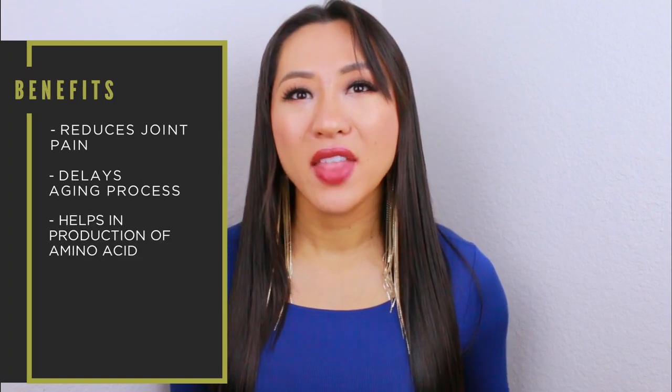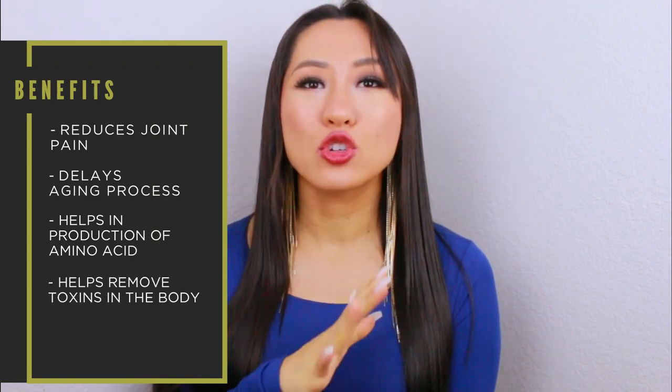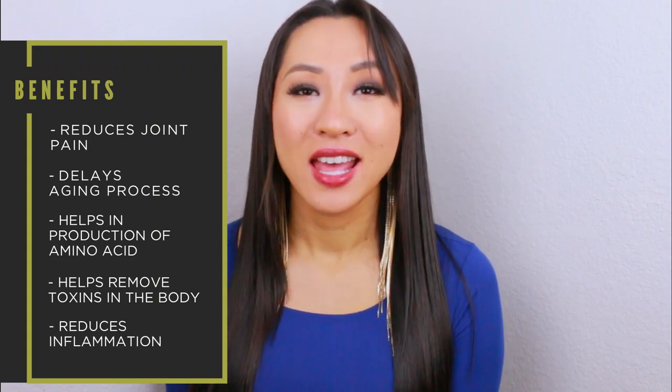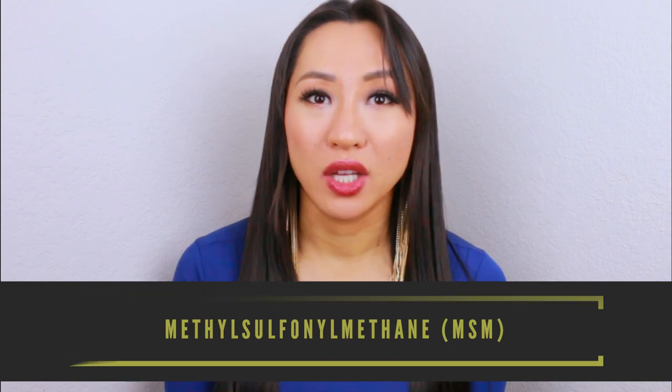Sulfur has so many amazing health benefits: it reduces joint pain, it reduces the aging process by fighting free radicals — all the toxic stuff in your environment that causes you to age faster, like sugar — and it helps in the production of great amino acids and getting rid of toxins in your cells. Most importantly for me, sulfur actually reduces inflammation. When you get eczema or acne, your skin is getting inflamed and irritated. So one of the main ingredients in the Fighter Gel is dimethyl sulfone, or MSM, which helps reduce inflammation in both eczema and acne.